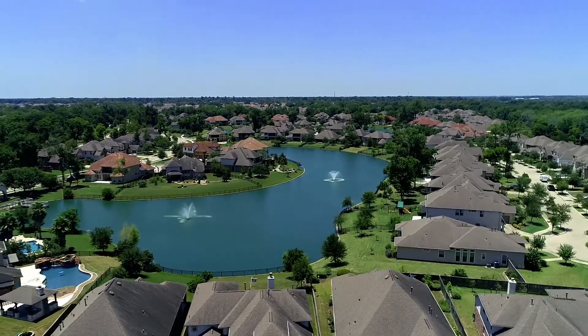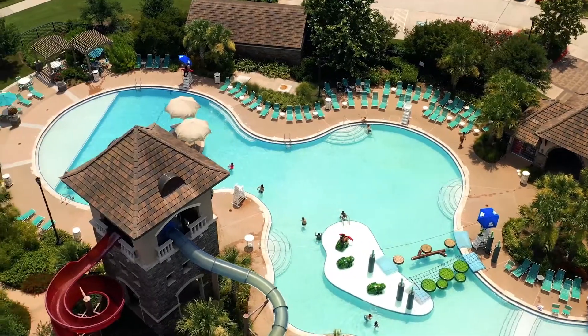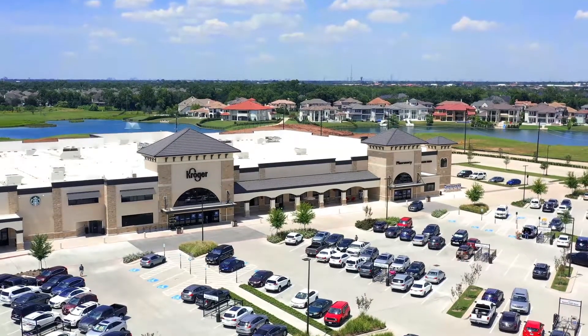Avalon at Riverstone has a ton of amenities including resort-style pools, miles of walking trails, and the club at Riverstone.